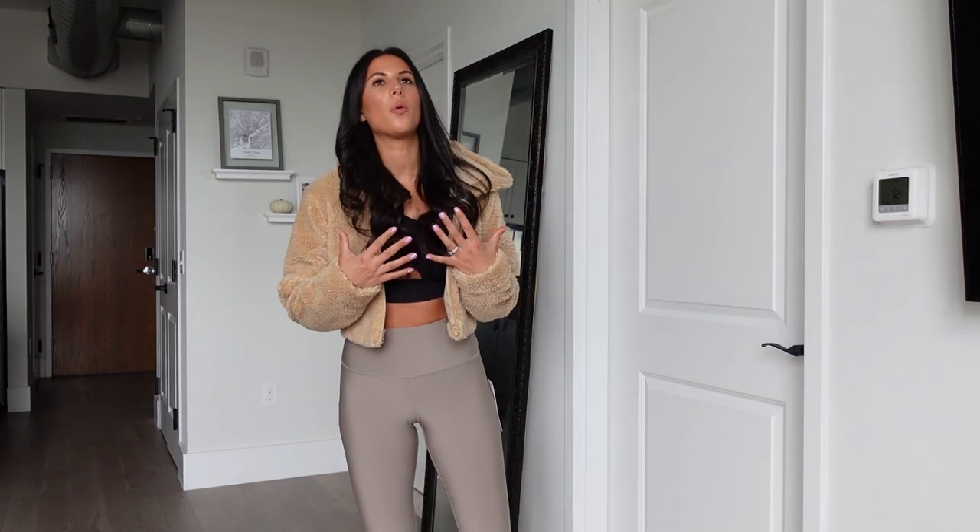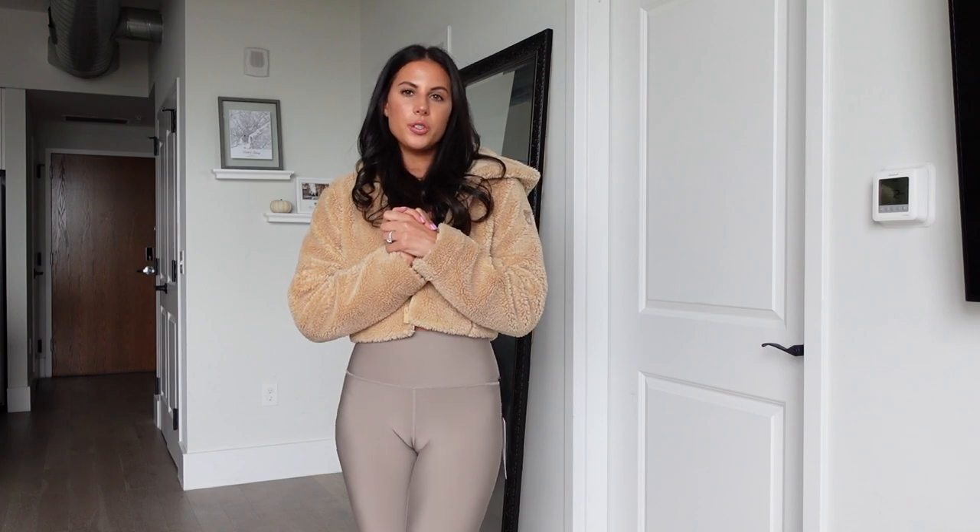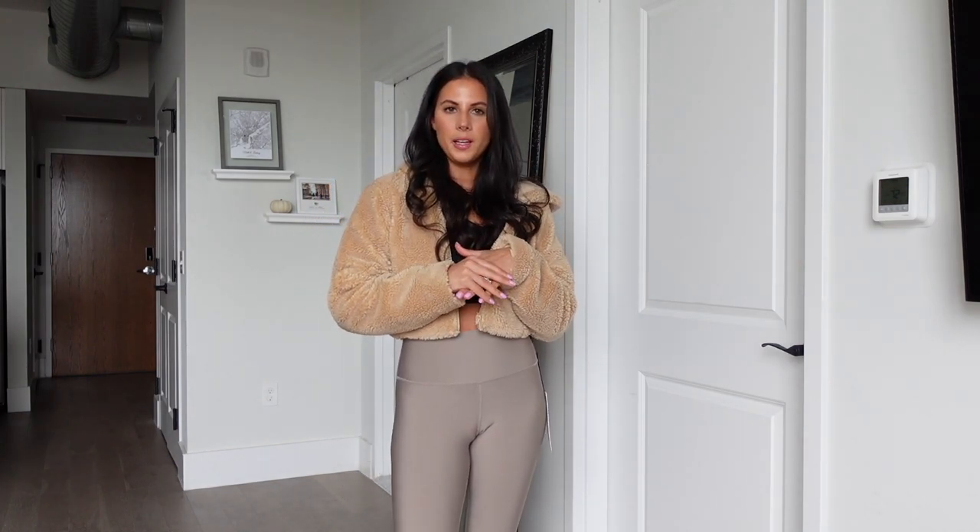I wanted to put on the Sherpa coat one more time to show you what it looks like with a workout outfit — I just think it's so cute and I feel so warm in this. Highly recommend this jacket; I know it's pricey but it's something I could definitely wear a lot. That is it for the haul. If you guys have any questions leave them down below and also definitely your opinions. I just feel like I'm talking to my friends. Thanks for watching and I'll see you in the next one.